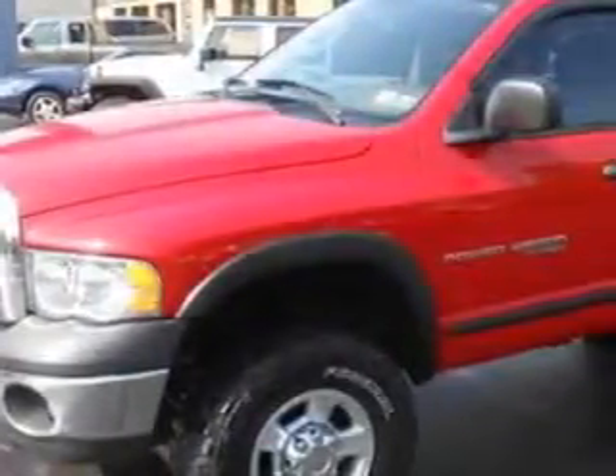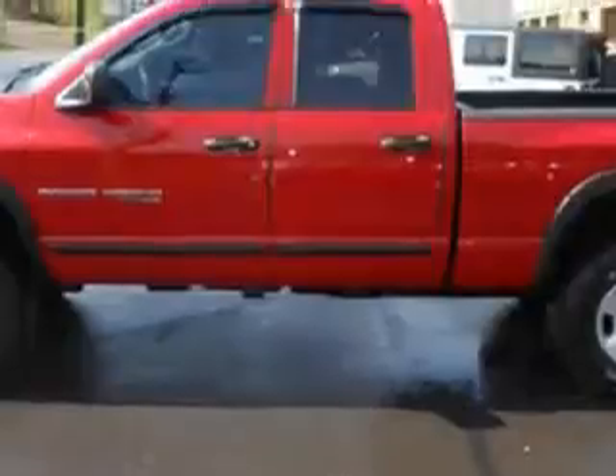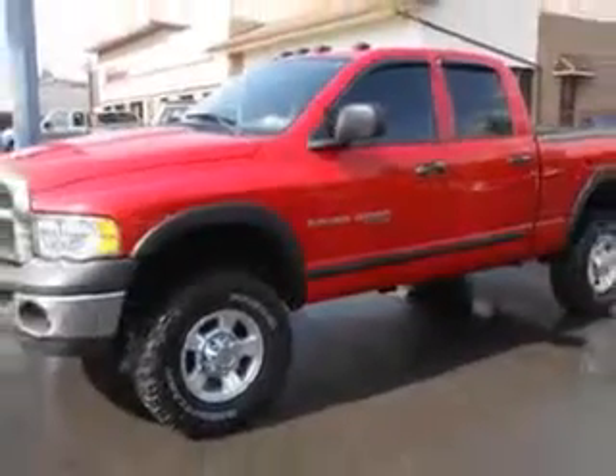Mike Watchers Used Cars knows you want more in a car — you have a purpose for your vehicle. Check out this flame-red clearcoat '05 Dodge Ram 2500 Quad Cab 4x4 Power Wagon, equipped with an 8-cylinder engine and an automatic transmission with only 86,306 miles.